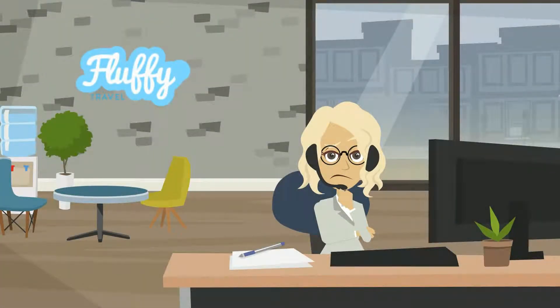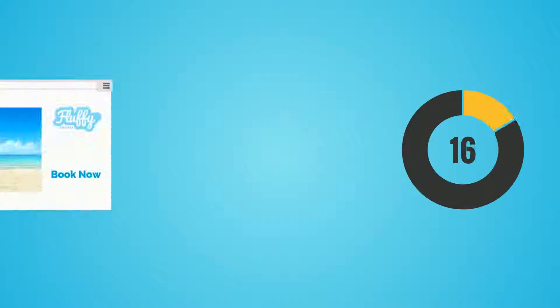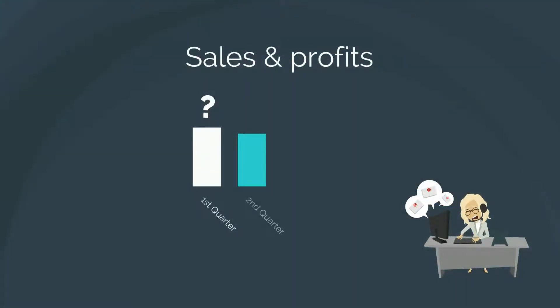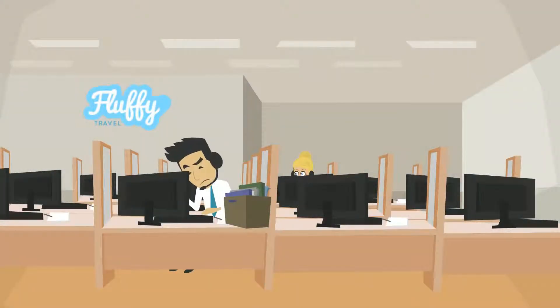But Rachel has a problem. Multiple back-office systems are creating a disconnect across the company. The reservation system doesn't integrate with the finance application, and it is getting more difficult to obtain a reliable view of the company's profits and sales.